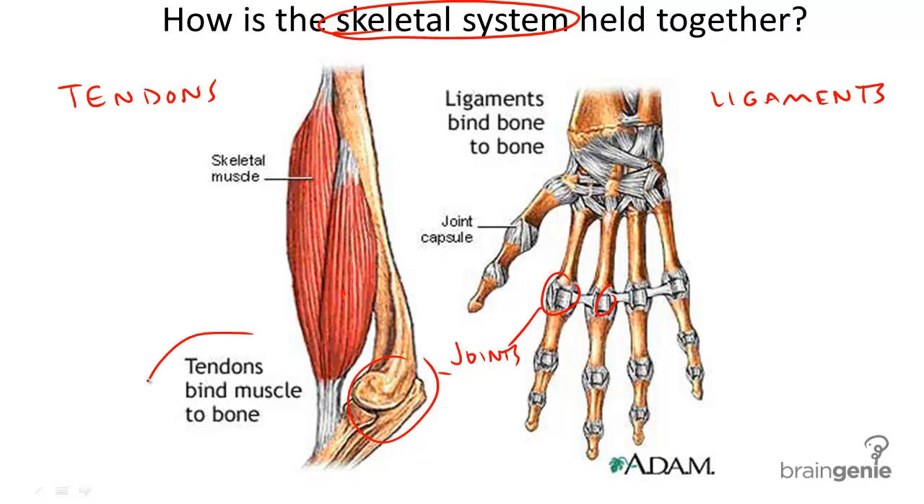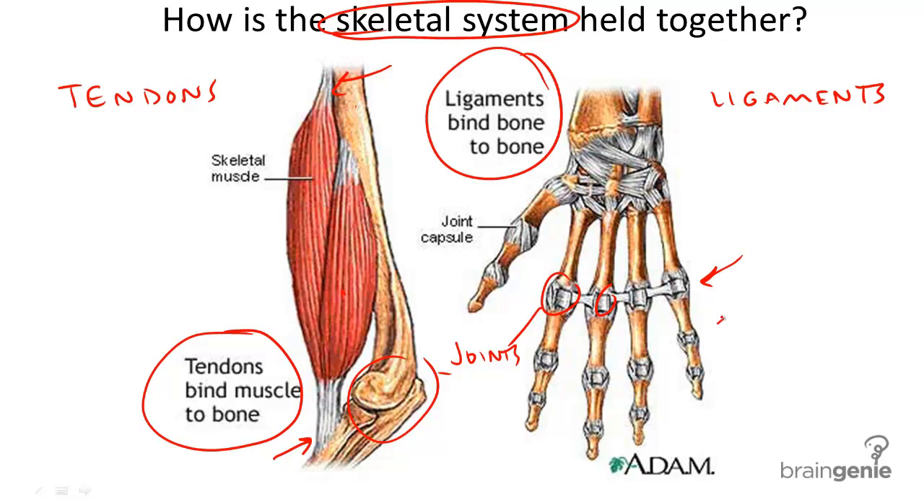While tendons bind muscle to bone, as you can see here, ligaments bind bone to bone, as you can see in this picture on the right.